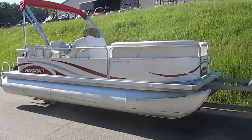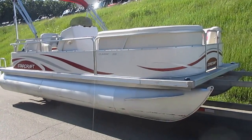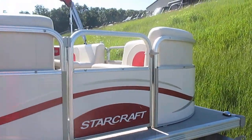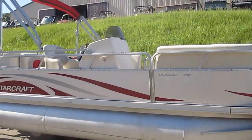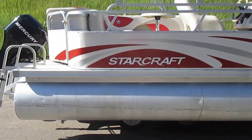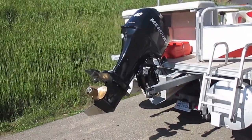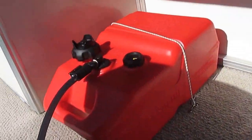This is a 2009 StarCraft Classic 200 pontoon boat. It does not come with a trailer. It has a bimini top and snap on cover. Powered by a 40 horsepower Mercury Bigfoot outboard engine, that is a four stroke. It's a six and a half gallon fuel tank.